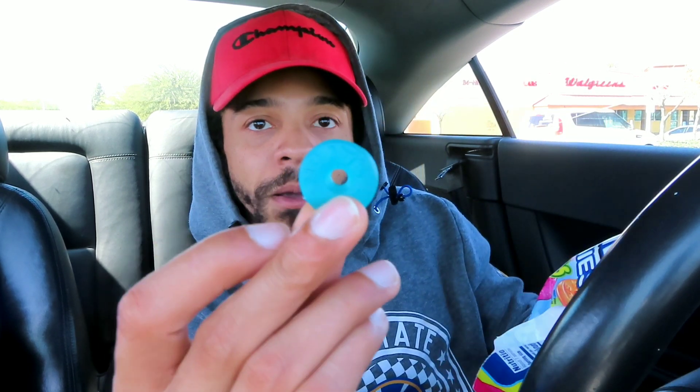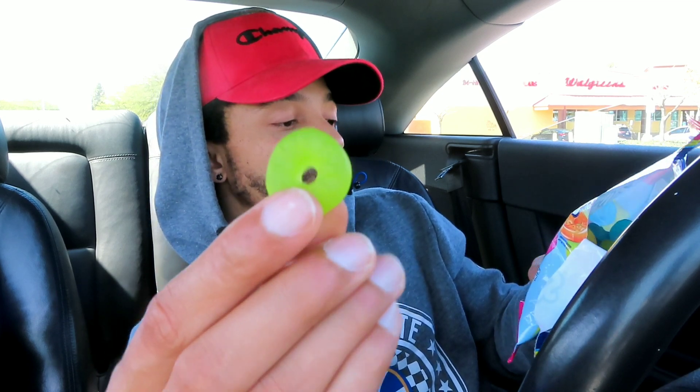Going over the flavors one more time — this is the Orange Pop. I'm not a big orange fan, but not bad. Now the blue one — Electric Lemonade. That one's good, I'm not gonna lie.